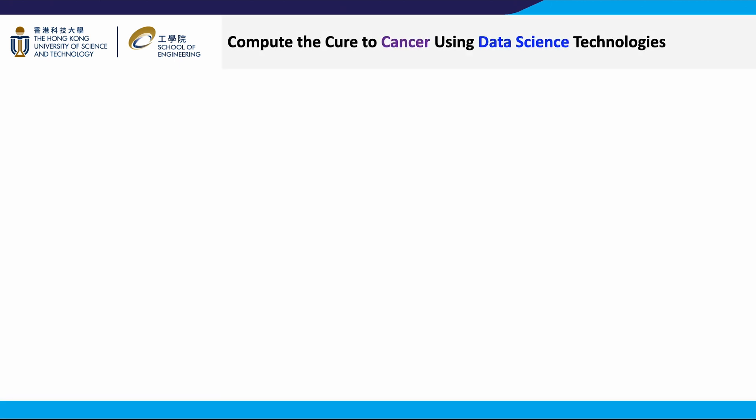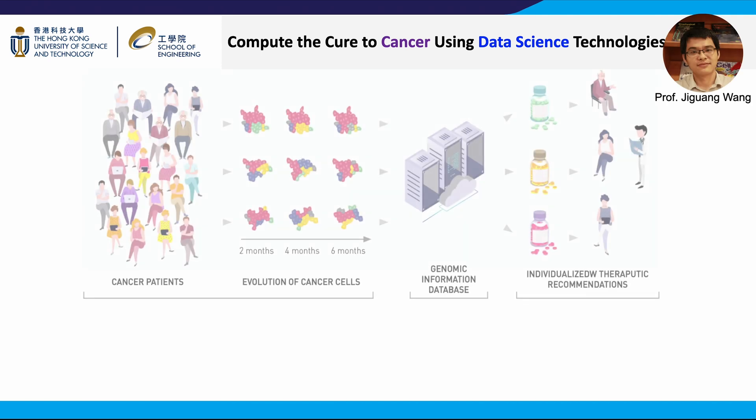Cancer is a process of clonal evolution with patients suffering from cell growth out of control. Current treatment methods including chemotherapy and radiotherapy typically eliminate most of the cancer cells to extend patient survival. However, many refractory tumors recur in a more aggressive form, leading to patient death. Professor Jiguang Wang's group leverages big data technologies to characterize cancer cells based on multi-omics for precision diagnosis and treatment. They hope to develop molecular diagnosis and deliver targeted therapies to treat previously incurable cancers.